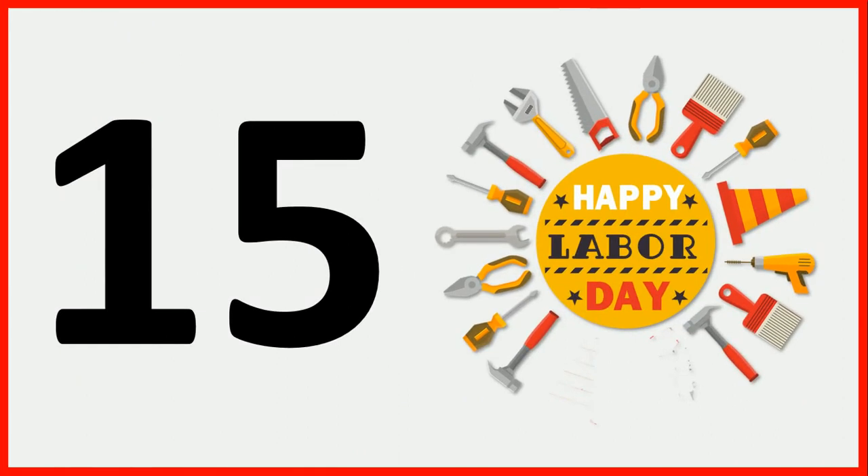And how many tools are there? Count with me: 1, 2, 3, 4, 5, 6, 7, 8, 9, 10, 11, 12, 13, 14, and 15. There are 15 tools.